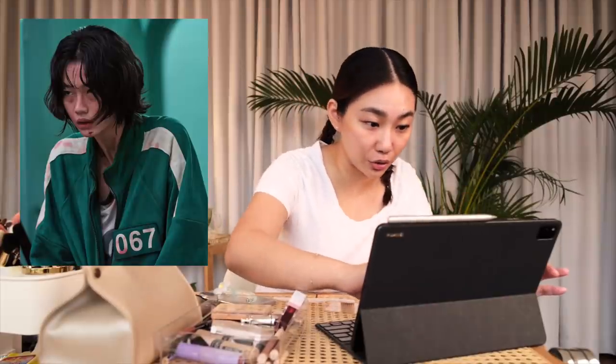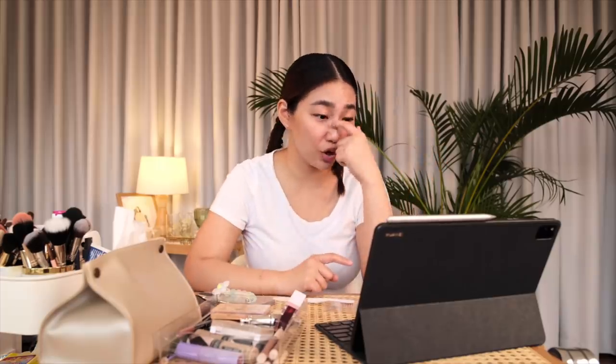Nakita ko ng pictures na puro Sebio lang, so talagang madadisect natin yung look niya. Sobrang simple. I have my everyday makeup on — papakita ko lang kung paano natin matatransfer yung everyday makeup look ko into Sebio's everyday makeup look. Kung may one word to describe kung ano yung makeup look niya, it would be haggard.